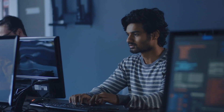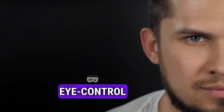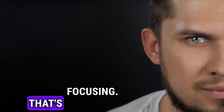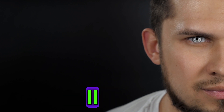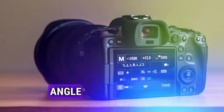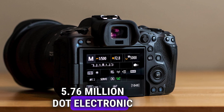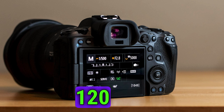Moving on to some innovative features, the EOS R5 Mark II is rumored to introduce eye control autofocus — imagine your camera tracking your eye movements for precise focusing. Canon is also said to be giving the R5 Mark II a makeover with a revised variable angle LCD panel and an impressive 5.76 million dot electronic viewfinder capable of displaying up to 120 frames per second.